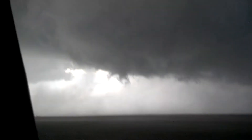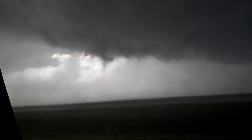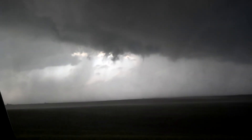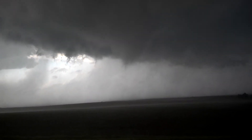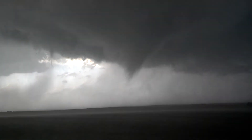All right, and Henry, which direction does it appear to be moving? Well, it oscillates back and forth. It's kind of — okay, I've got a funnel cloud coming down, a large funnel showing at this time.